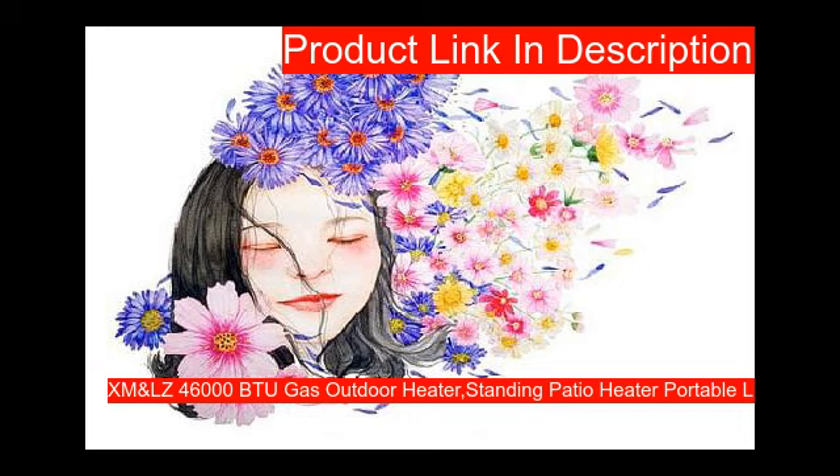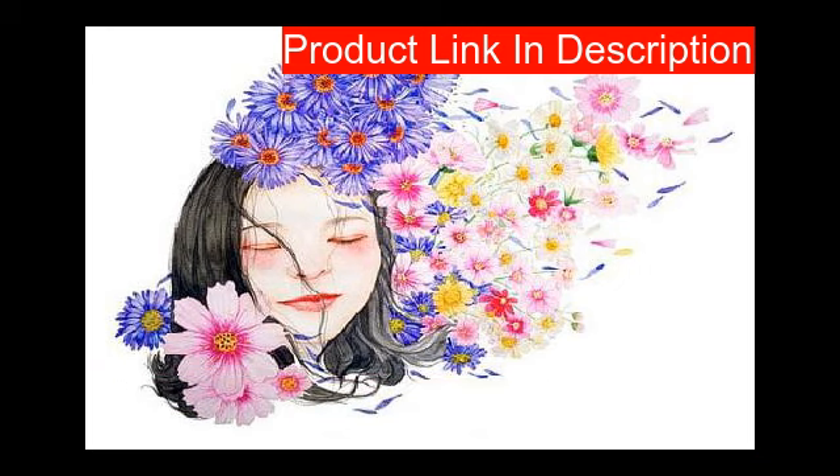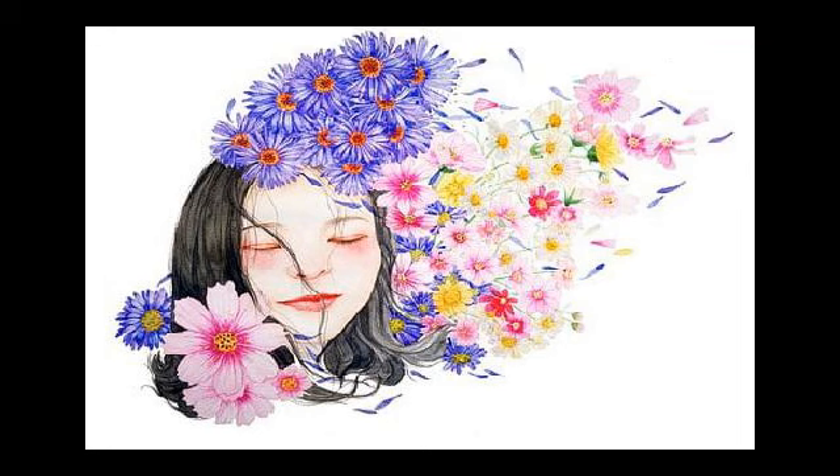Built-in dumping power-off system: tilting more than 45 degrees triggers automatic power-off, avoiding accidents. About this item: one of the most powerful and effective patio heaters on the market today, suitable for anyone who likes outdoor activities in the most effective way to keep warm. Can be moved to the desired location at will, whether it is a garden, terrace, balcony, or outdoors.